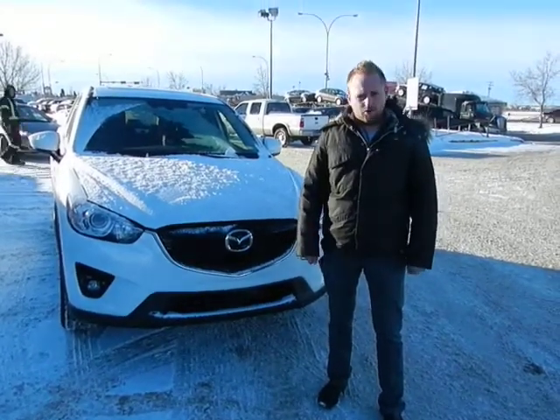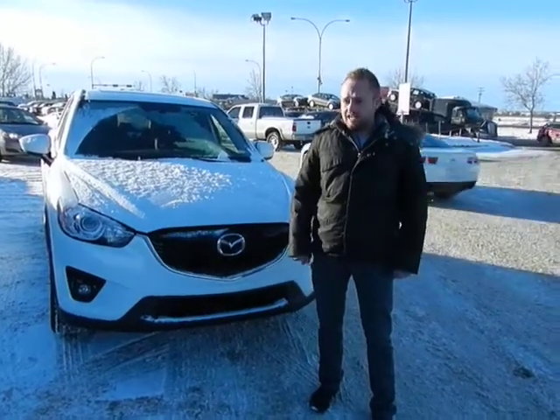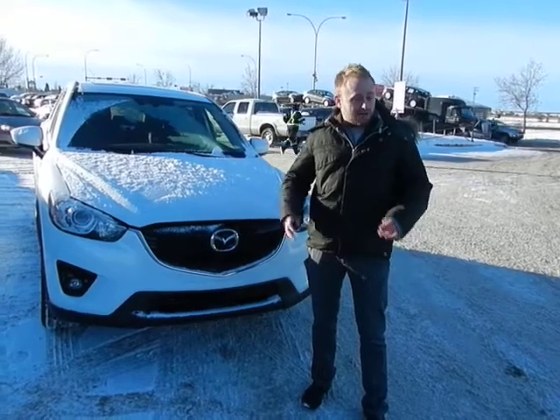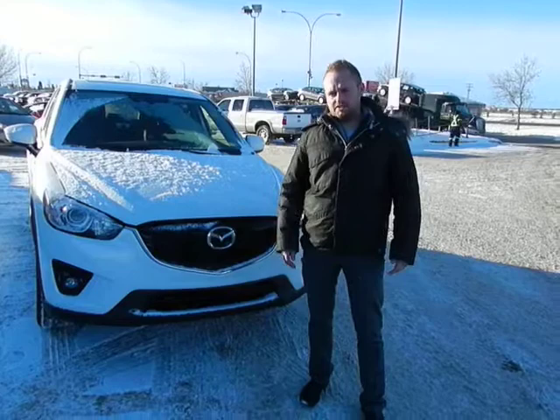Hey Susie, I'm Mark here from Good Life Mazda. I wanted to shoot you a quick video of one of the CX-5 GT-Tex we have on lot. Like I mentioned, we do have available the one on the lot there and a couple of different color options. So I figured this will give you a good idea of some of the options that the CX-5 has to offer.